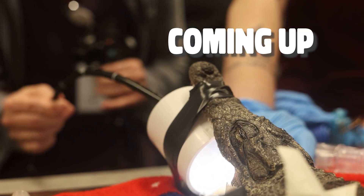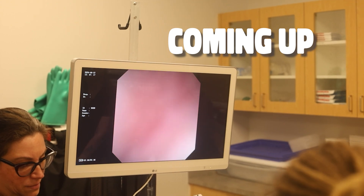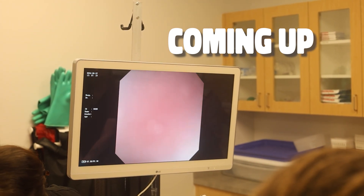The following video features trained veterinarian zookeeper staff working with potentially dangerous animals. Do not attempt to replicate their actions at home.